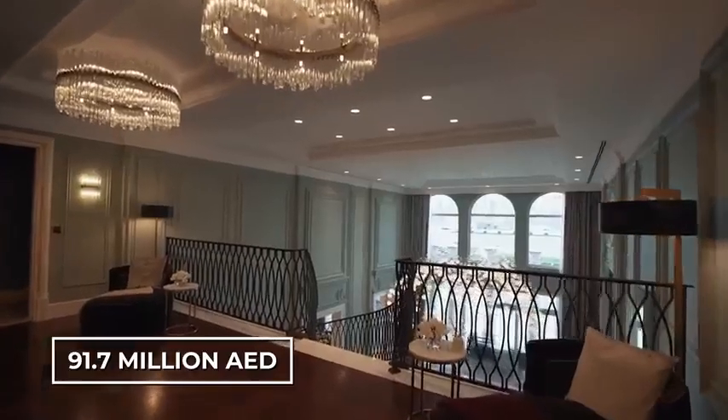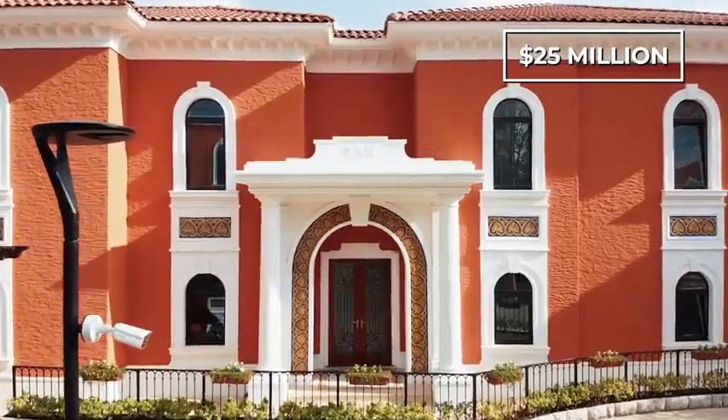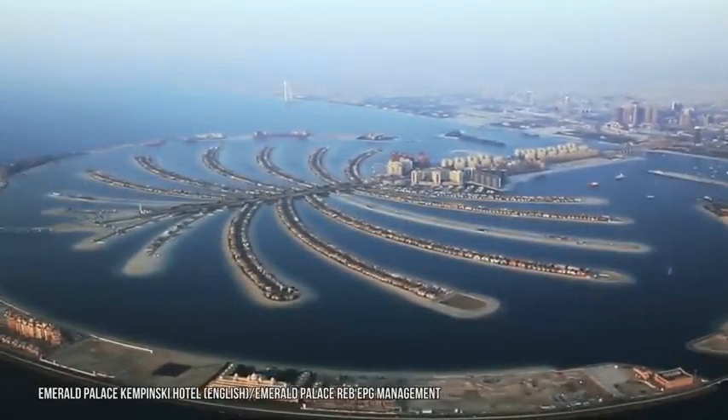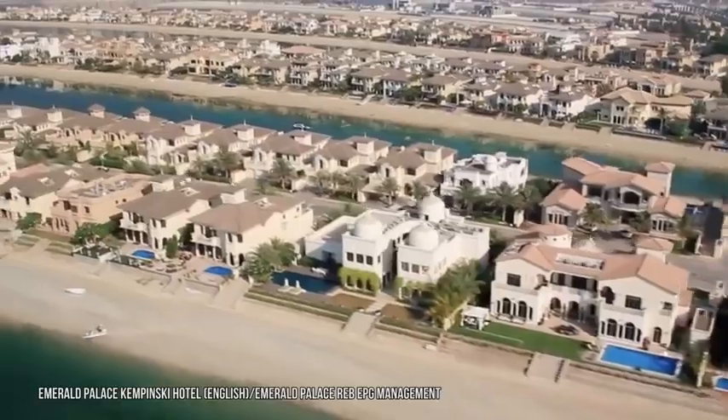Any guesses how much this place goes for? 91.7 million dirhams, or a smidge under 25 million American dollars. That's pretty darn expensive, right? Well, buckle up, because it's not even the most costly crib we'll look at today — not by a mile.